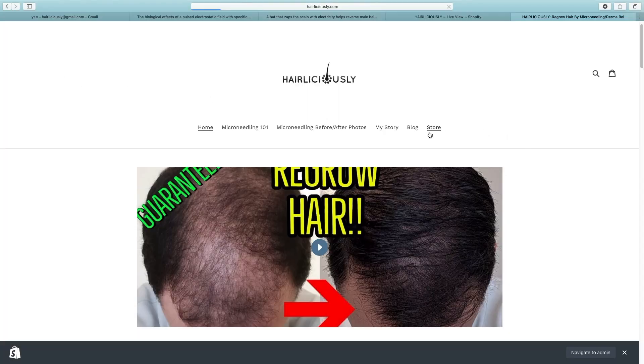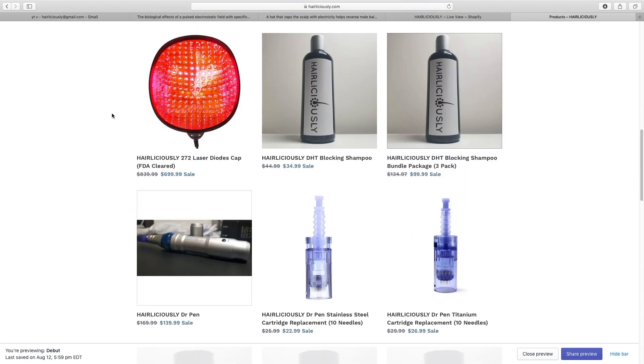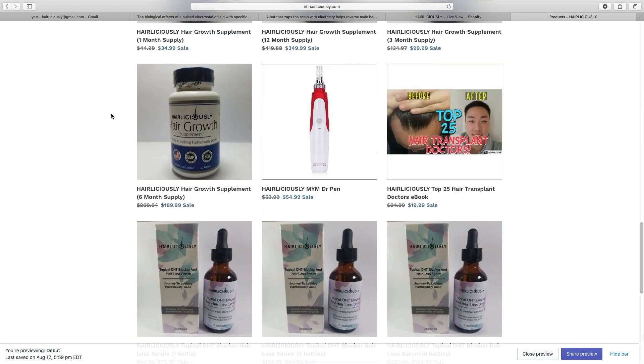Hey, what's going on guys, welcome to another video on my channel Hairliciousy. If you guys are new to the channel, please make sure to hit that subscribe button so you're updated on hair loss and hair transplant topics. Make sure to visit my website at Hairliciousy.com to purchase your microneedle device, which is scientifically proven to stimulate hair growth, my low-level laser therapy cap, the DHT blocking shampoo and serum, hair growth vitamins, and a few other products.